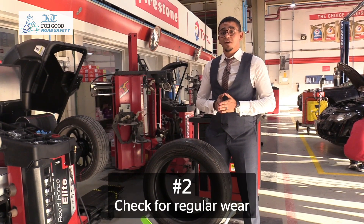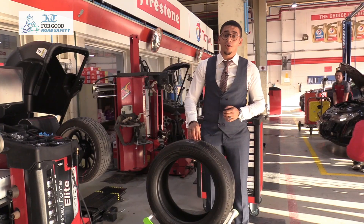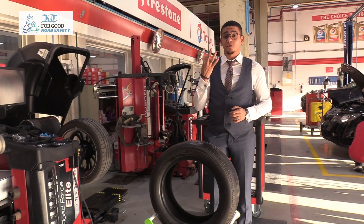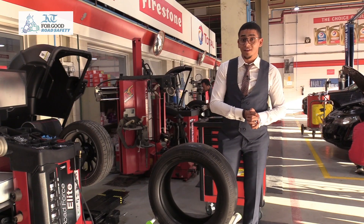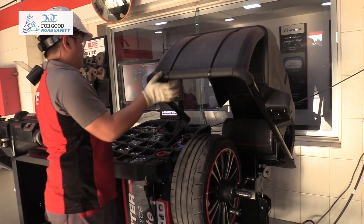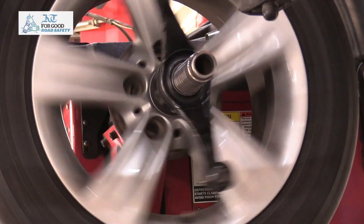Our second tip would be to check for irregular wear, which means when part of the tread is worn off more than the other part of the tread. That usually happens because of three reasons. First is going to be the inflation pressure of your tire, which means poor pressure maintenance. Second point would be the balancing, and usually balancing needs to be done by professionals at authorized tire dealers, as you can see here.